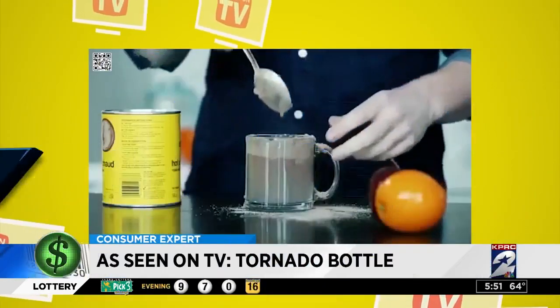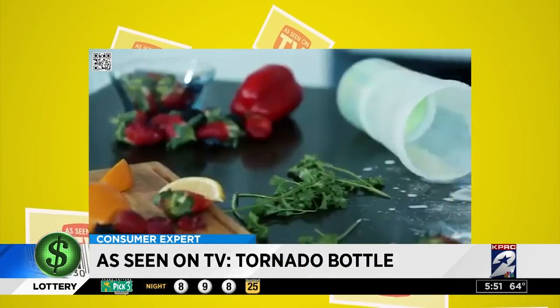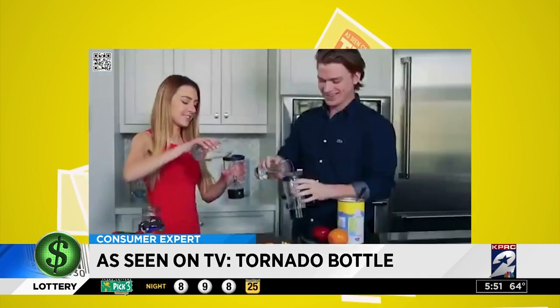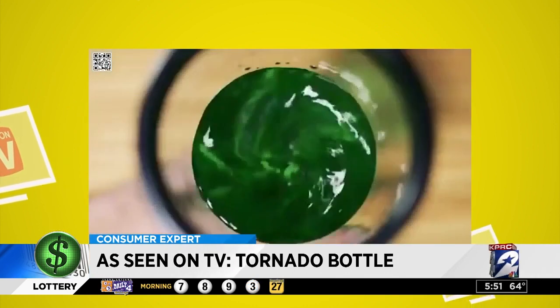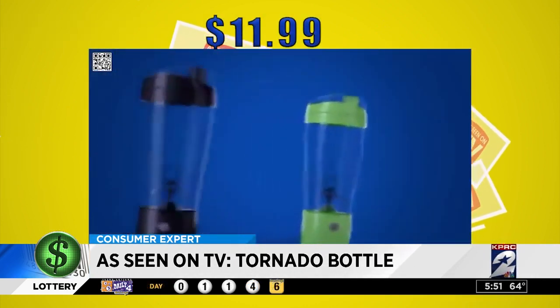The constant stirring, shaking and stressing, leaving you late for work and with all the messy cleanup. With Tornado Bottle, life is easy. I want an easy life, so I bought a Tornado Bottle for $11.99 at Fry's Electronics.